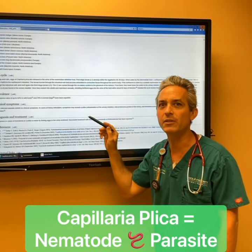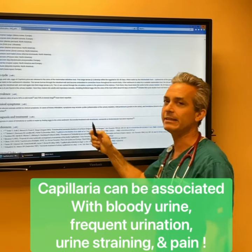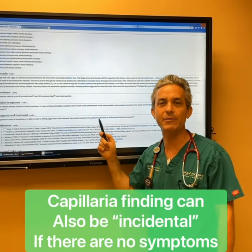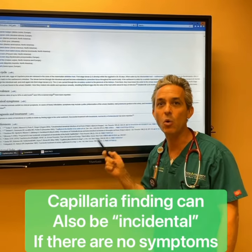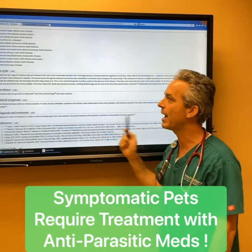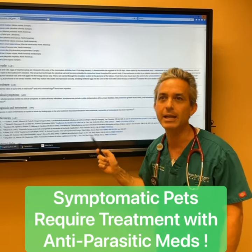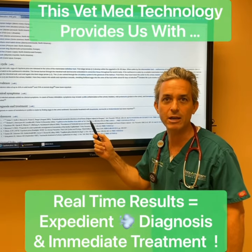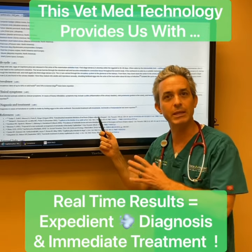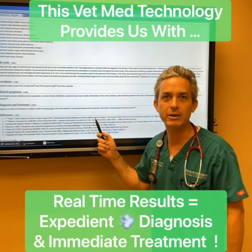It causes some blood in the urine and some urinary issues, and it doesn't always cause symptoms. But if a cat is having symptoms of urinary issues, it should not be ignored and it should be treated. Had we not looked at these images, we would never have known that this cat was suffering from a parasite — and that's the benefit of having a urine SEDI view in your hospital. Immediate results: we can deworm this cat and make sure we rid it of this parasite in the bladder.